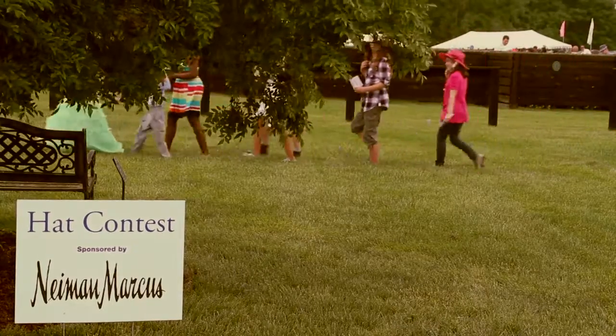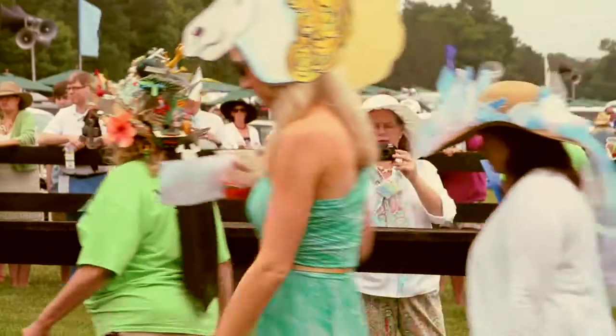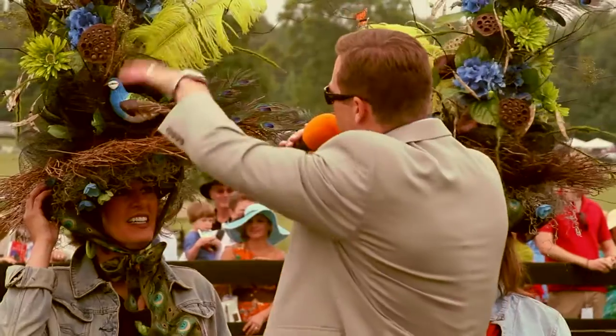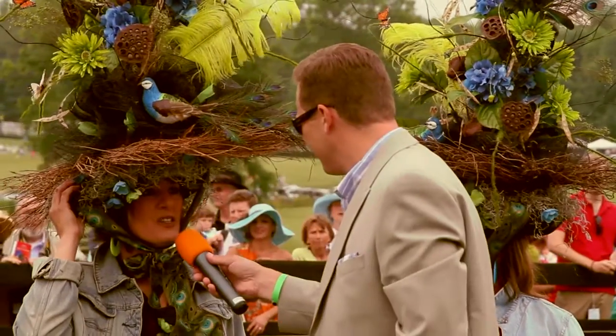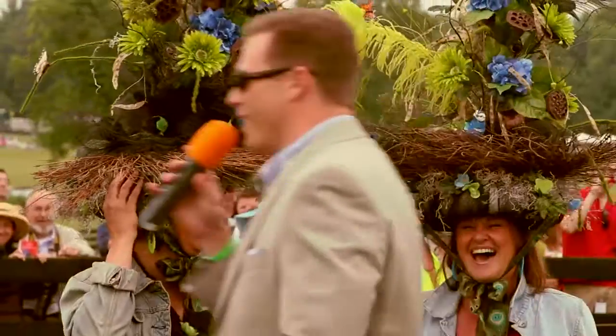We then get into the hat contest. How long did it take you to put these together? Two hours apiece. A lot of hot glue on there, and how did you keep it all together? There's a big structure here. This year we have a cone under it, so a couple of cone heads here. Nicely done.